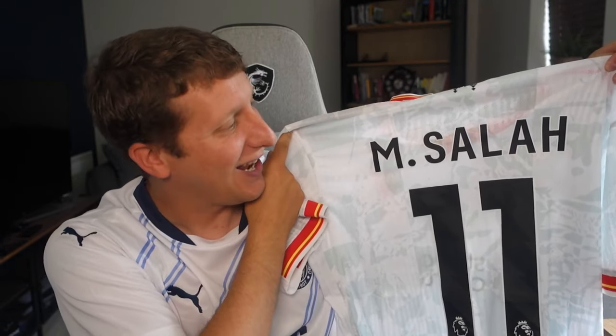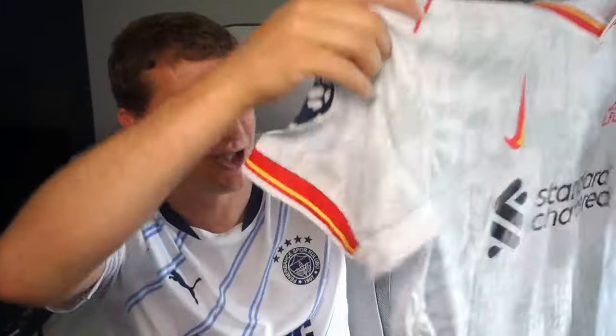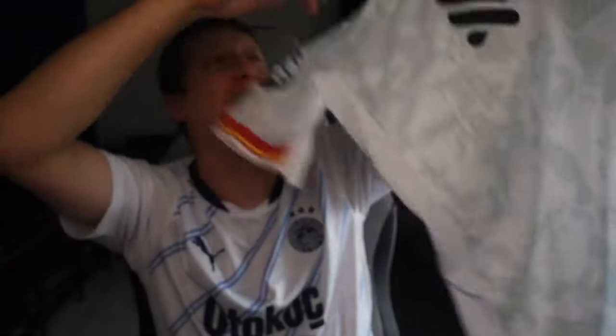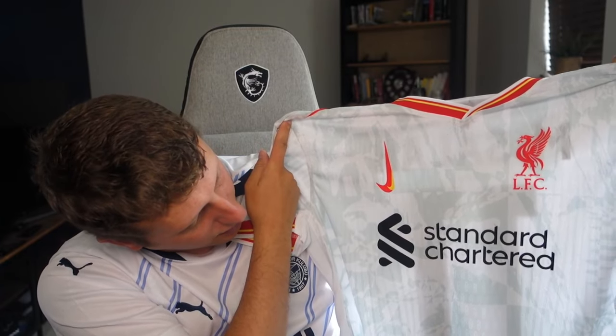Next one is Mo Salah player version, extra large — Liverpool, I think it's the third shirt. The Nike swoosh going the opposite way — player versions are just so good. I'm liking the print as well; we've got the 'Justice for the 97' on the back, along with the Premier League badge. You can zoom in on the detail on the shirts and the print. That is an absolute beauty.